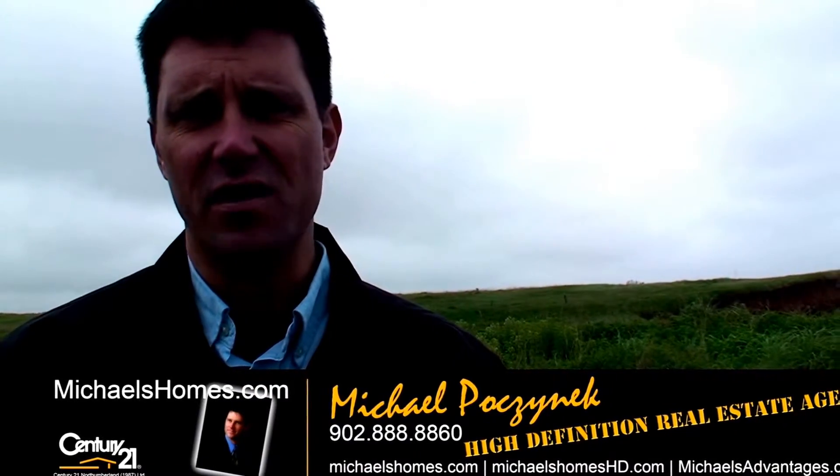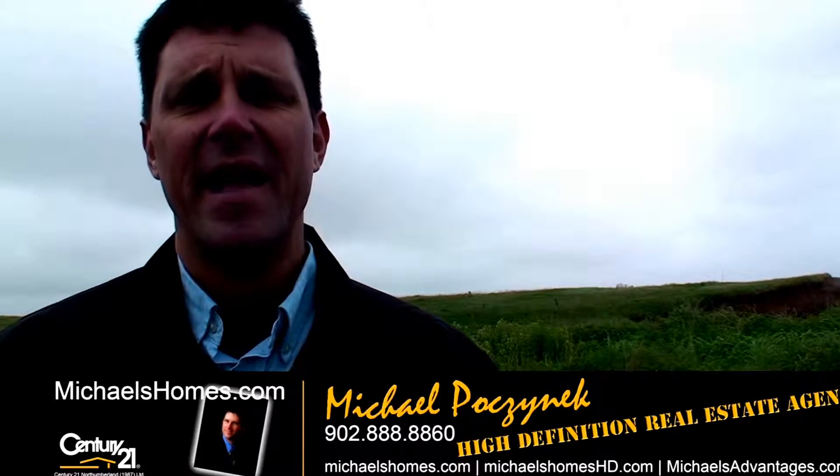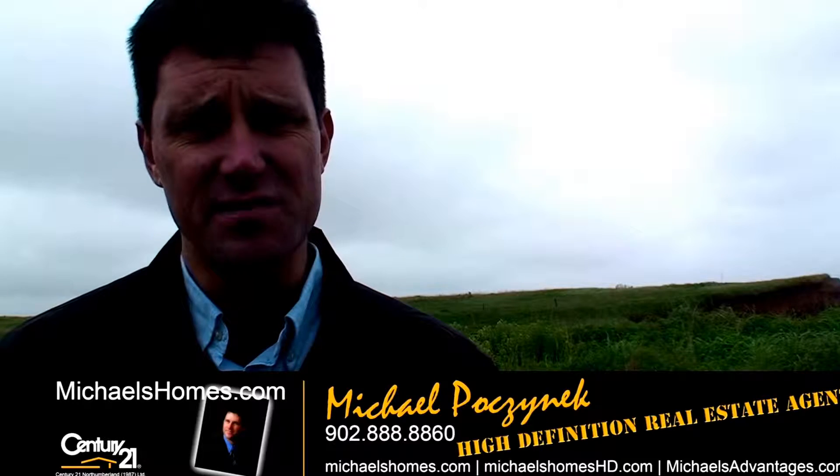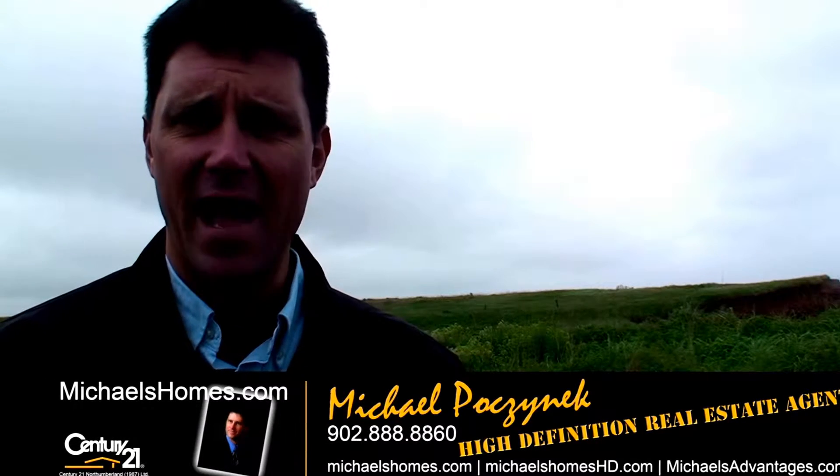So that's it for Campbellton. Thank you very much for watching my video. Make sure you subscribe to my YouTube channel, and make sure you subscribe to my weekly newsletter at michaelshomes.com. Thank you, have a great day. And remember to bring an umbrella and buy it right.